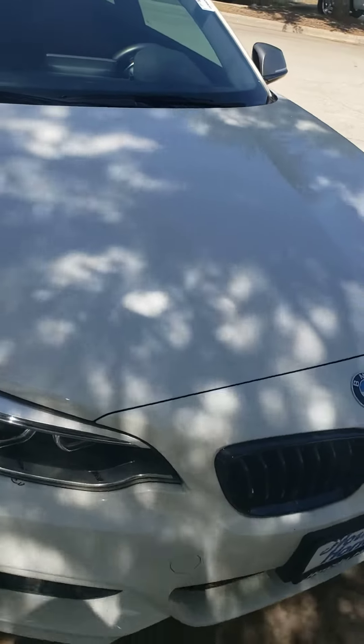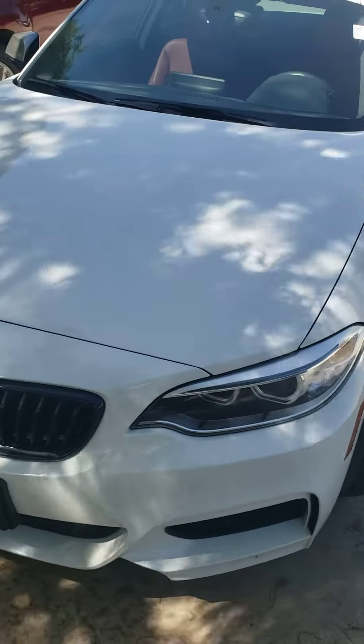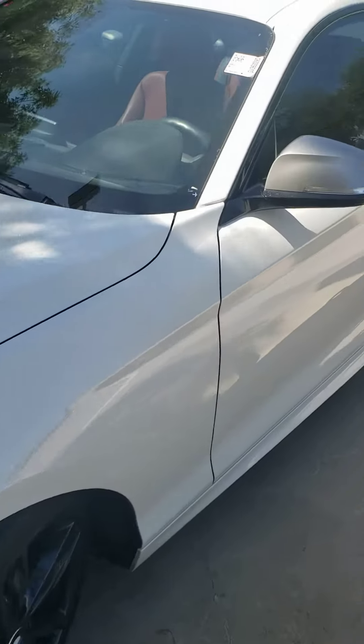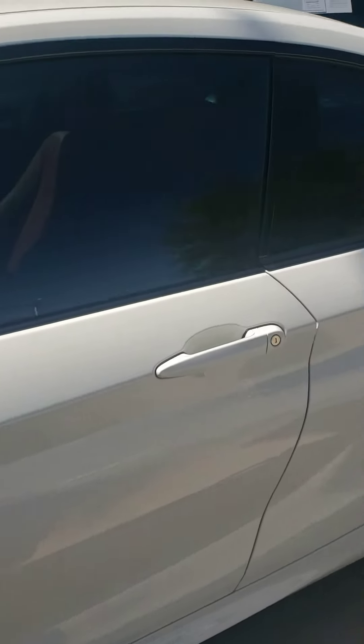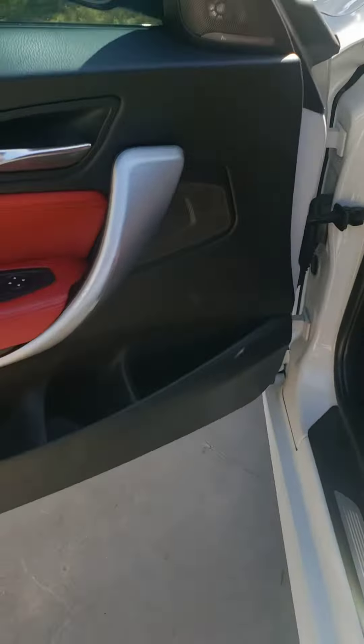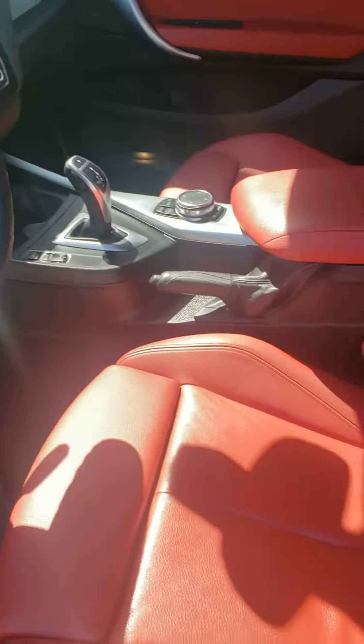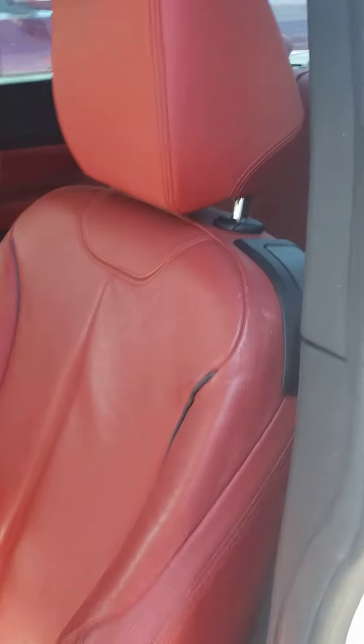All the windows, windshield, everything looks fine. I don't see any cracks or anything on there. Looks to be in absolutely excellent condition.